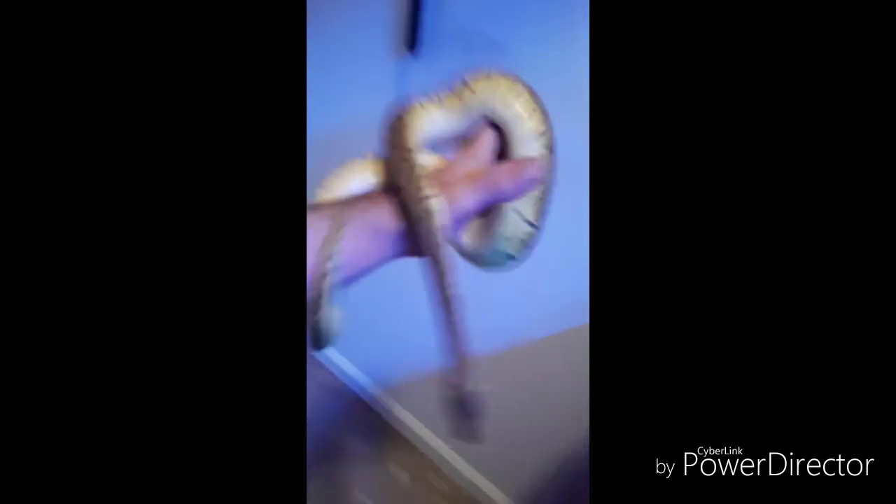A lot of people that are nervous around snakes — this is the one I let them handle. He's never struck. He's always comfortable being held. All he ever wants to do is explore. Very chill snake. And surprisingly a very good eater too.